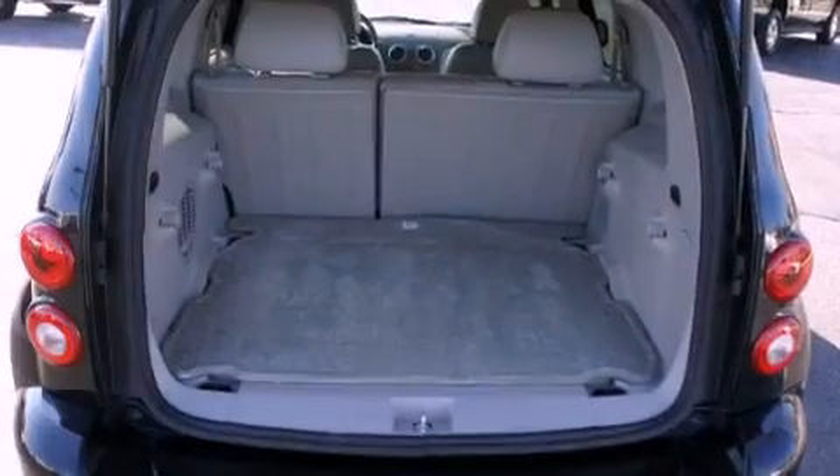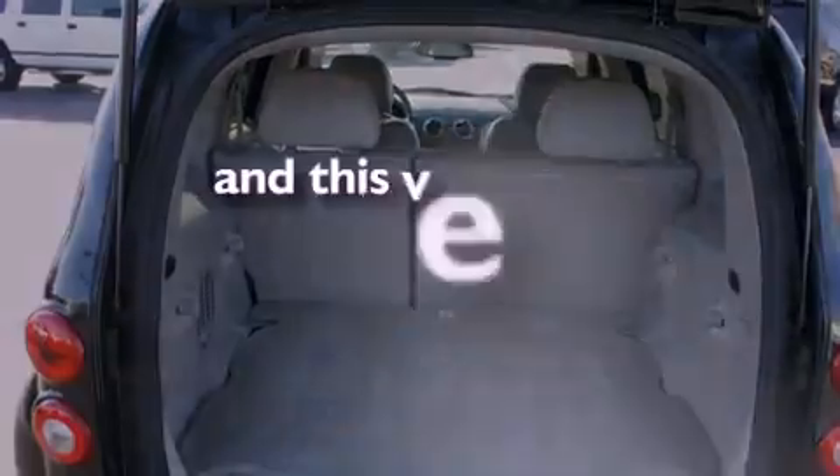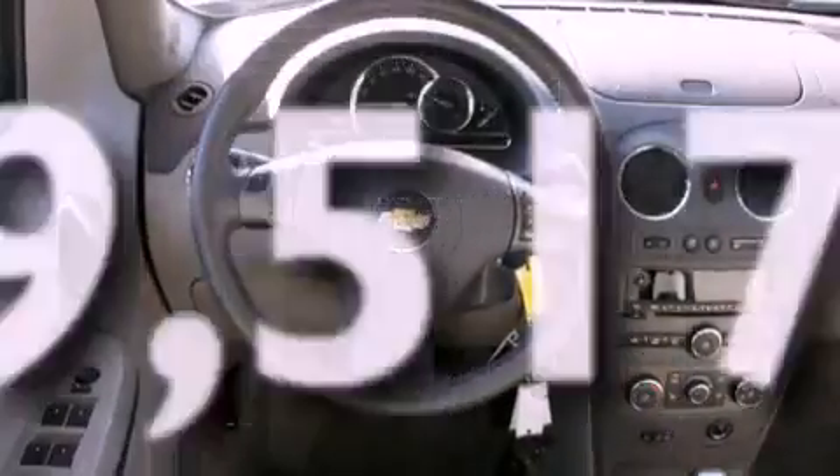Additional features include side impact airbags, a rear window defroster, a rear window wiper, and this vehicle has less than 10,000 miles.